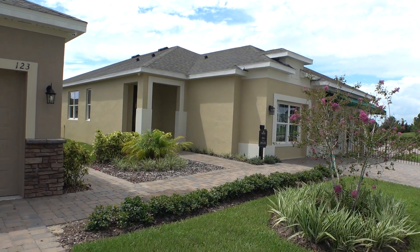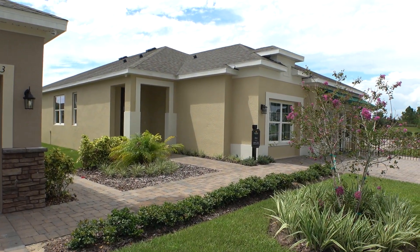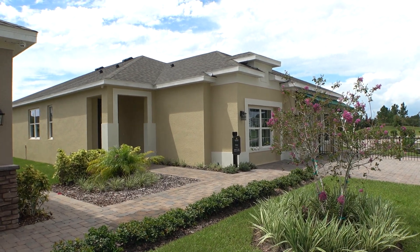Hey everybody, this is Richard Noda. I'm a Florida Licensed Realtor, Florida Licensed Home Inspector, and Notary Republic.